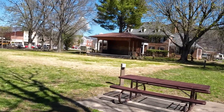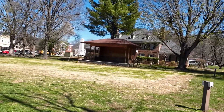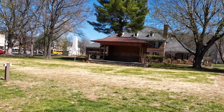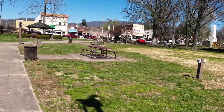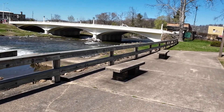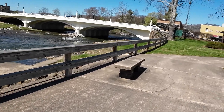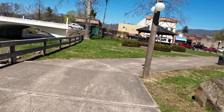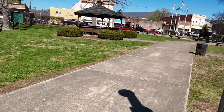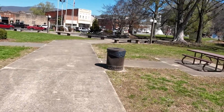Nice little outdoor amphitheater here. They have live entertainment on weekends and evenings — a nice little spot to come picnic. Elizabethan also has a covered bridge festival every September. They have crafts, fireworks, and inflatable games for the kids. Streets are lined with vendors. It's a pretty good little festival to come out to.